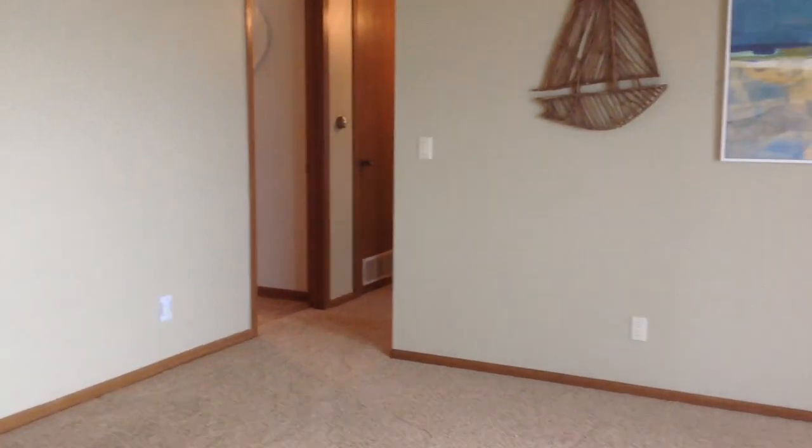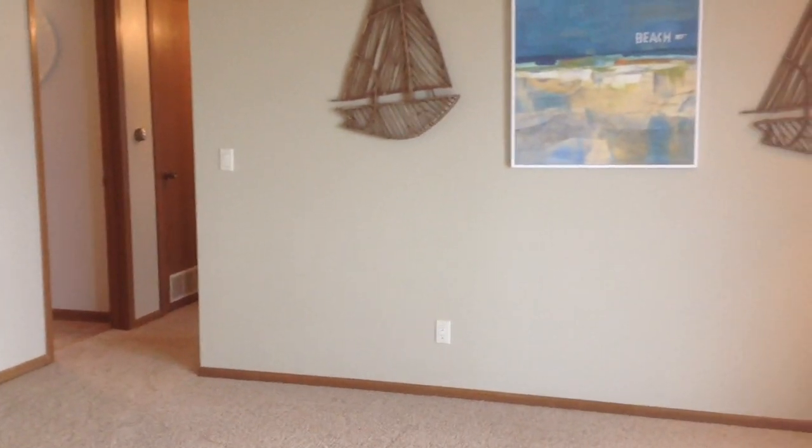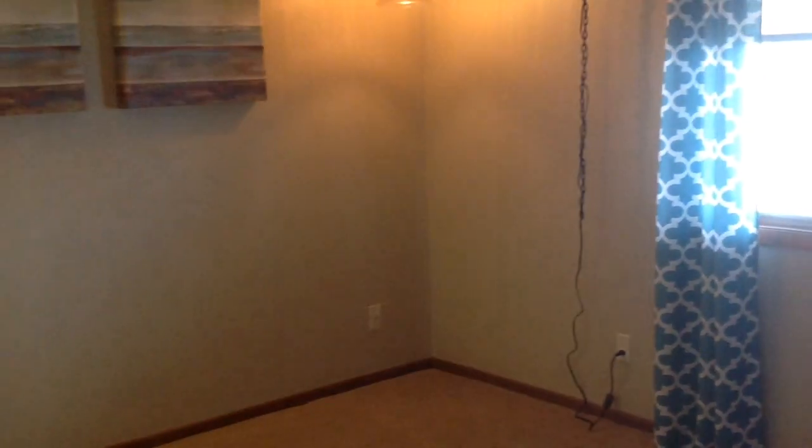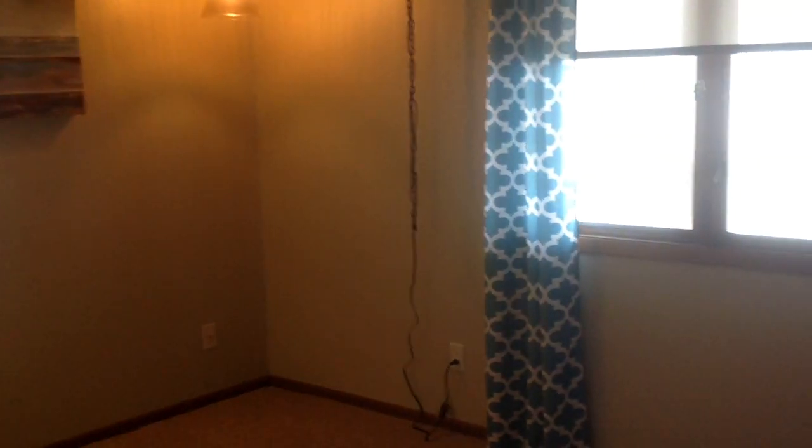You can see that the unit is freshly painted with new carpeting and flooring. We're currently looking at the master bedroom, which is 12 by 14. It is lakeside. There is great closet space in here, and again, new carpet throughout the unit.